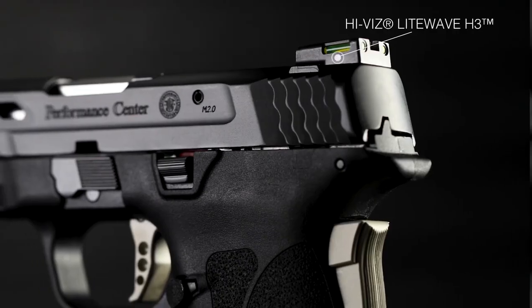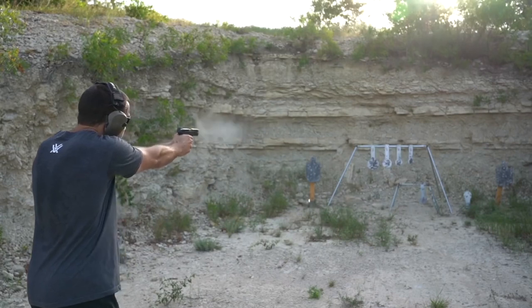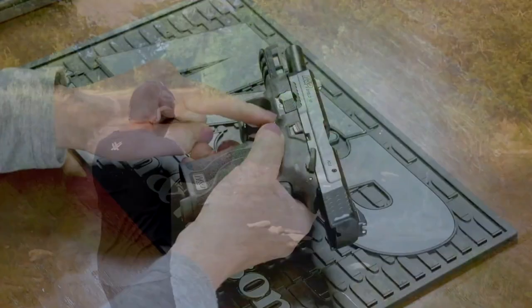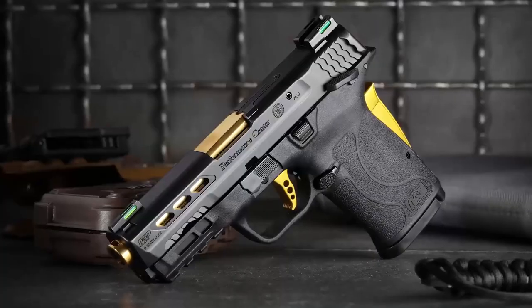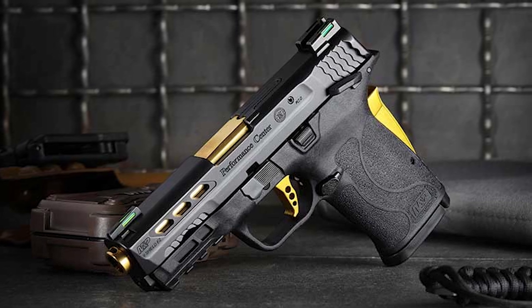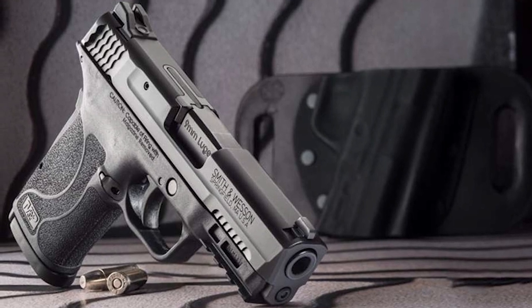The magazine has two nubs that can be pulled downwards to make loading each round much easier. The trigger on the 9mm EZ is designed to have a light and crisp pull, and the pistol features a tactile loaded chamber indicator and a grip safety to help prevent accidental discharges. This means no more squeezing in rounds one at a time and fighting the spring the entire time. The EZ is an easy-shooting gun perfect for those with arthritis, weak hands, or other impediments.